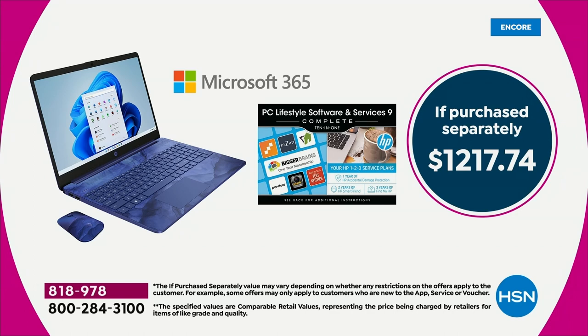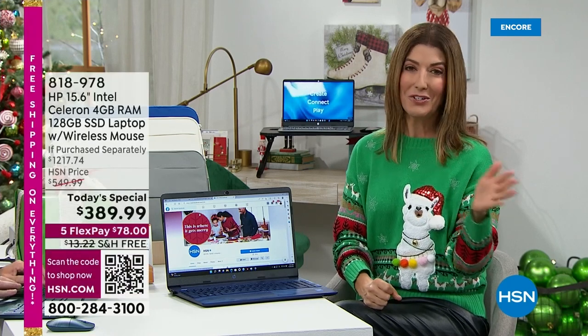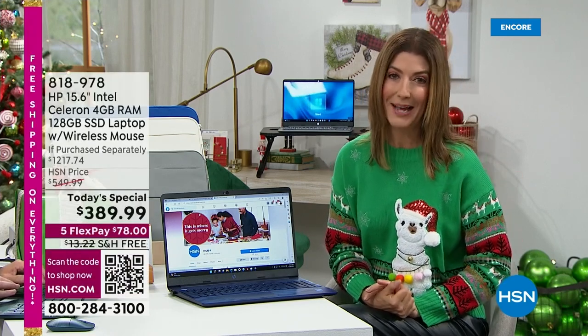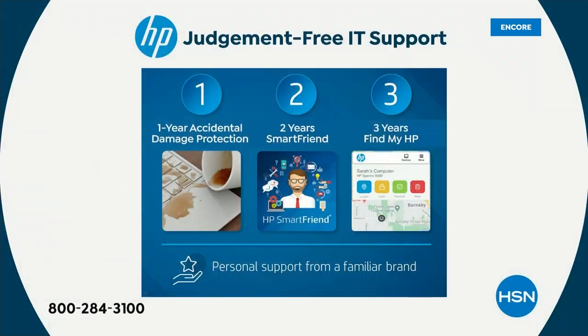I don't want you to spend more than you have to — don't spend $1,200. What's included in this computer is something you will not find anywhere else. That's HP 1-2-3. It's super easy. HP 1-2-3 starts with HP one: one year accidental damage protection.